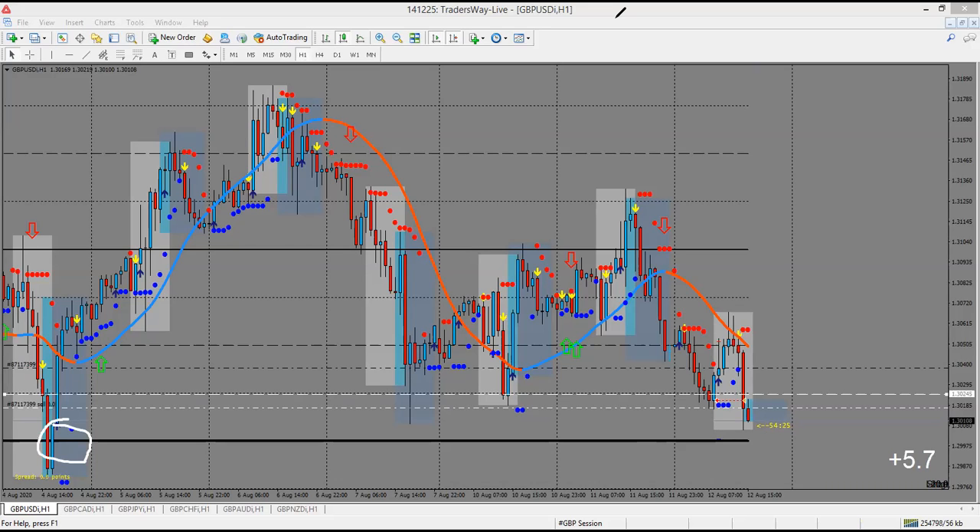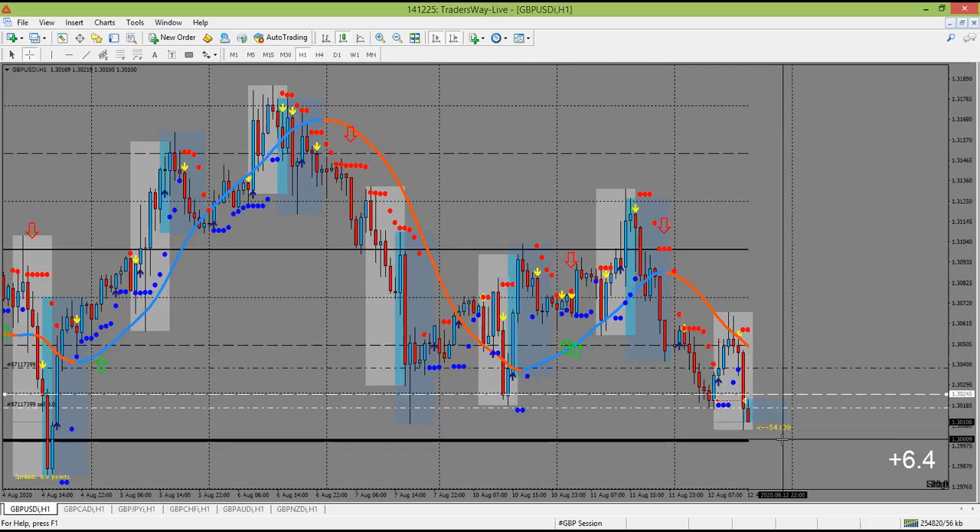I don't really have a take profit just yet. But I think what I'll do is just kind of wait and see what happens as it approaches. That would be about 15 pips or so away, and decide if we want to close out or break even. And so that's where we're at right now.